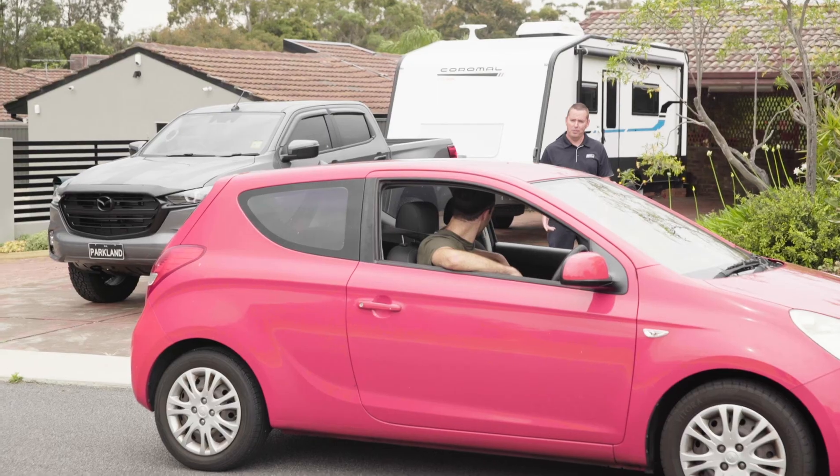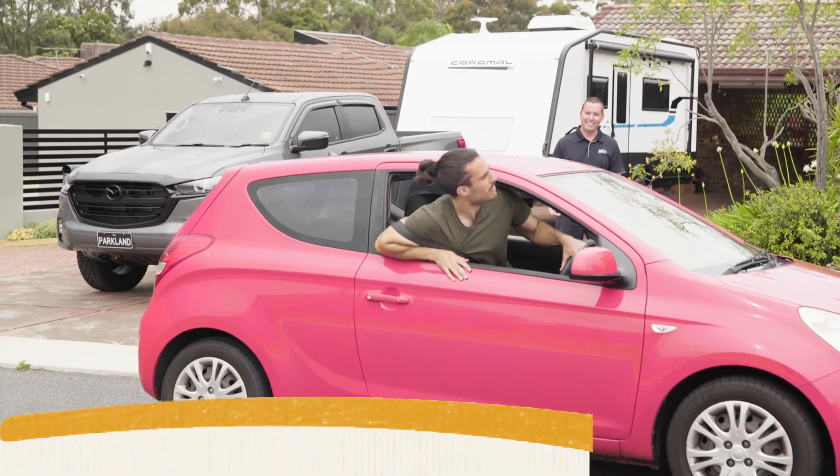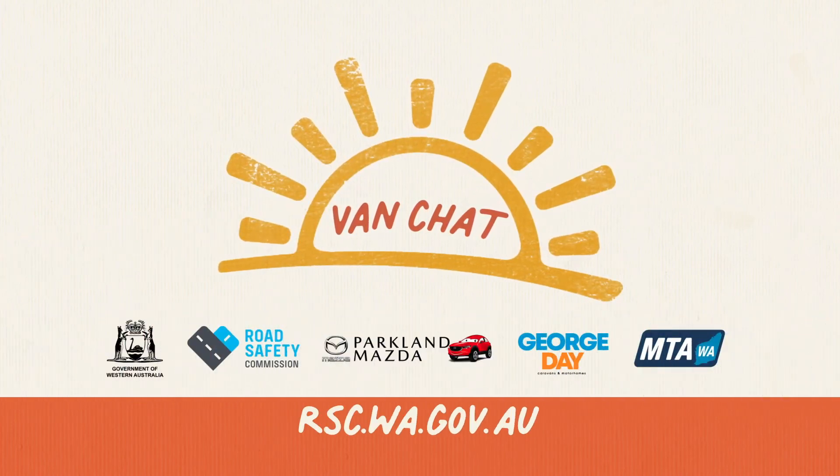Graham? Wrong car, mate. Head to the Road Safety Commission website to find out more.